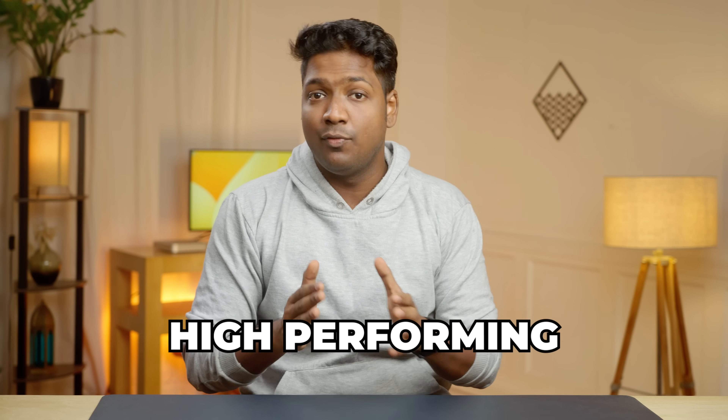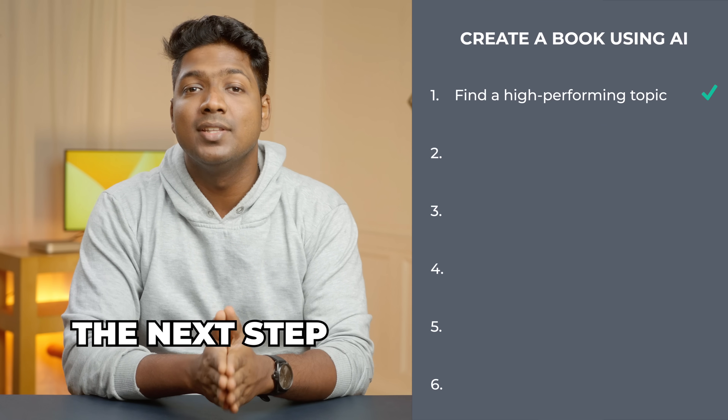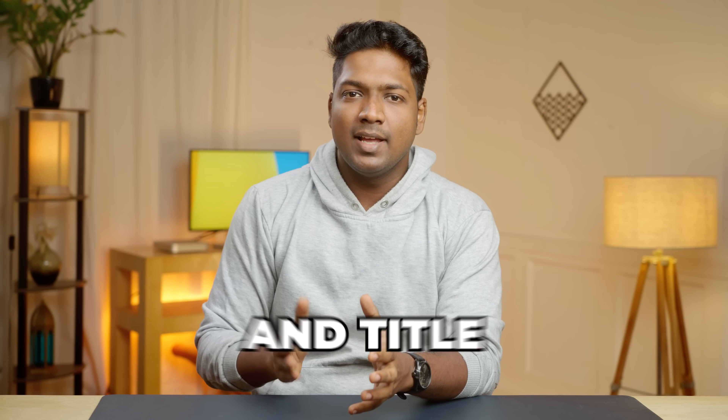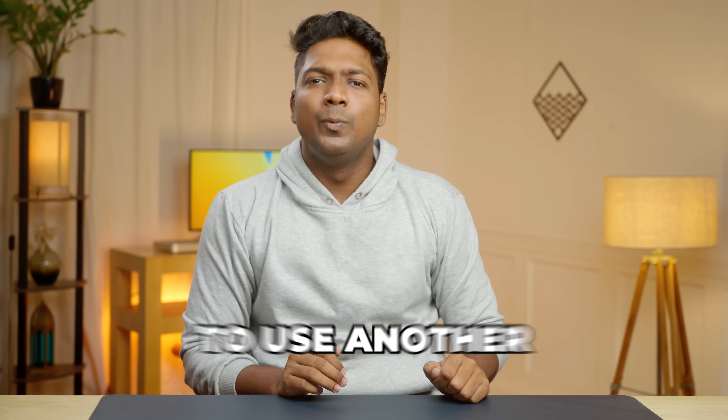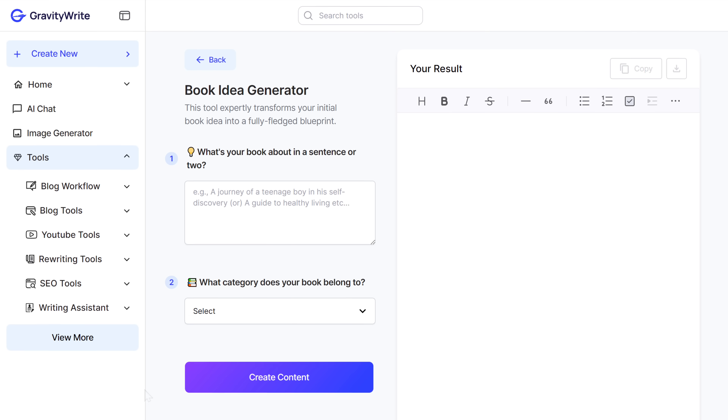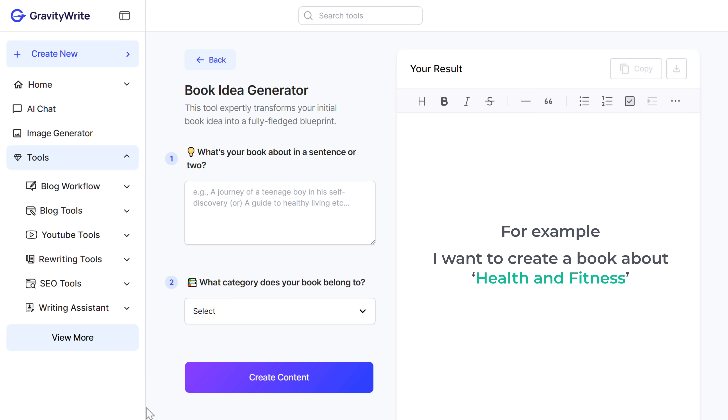And once you finalize on a high-performing topic for your book, we can go to the next step, which is to get ideas for your book. To get the main idea and title suggestions for your book, we're going to use another AI tool called GravityWrite. So let's click the link in the description and it'll take you to this page. Now here we need to enter some details about our book. First, just describe your book in simple words. For example, I want to create a book about health and fitness.